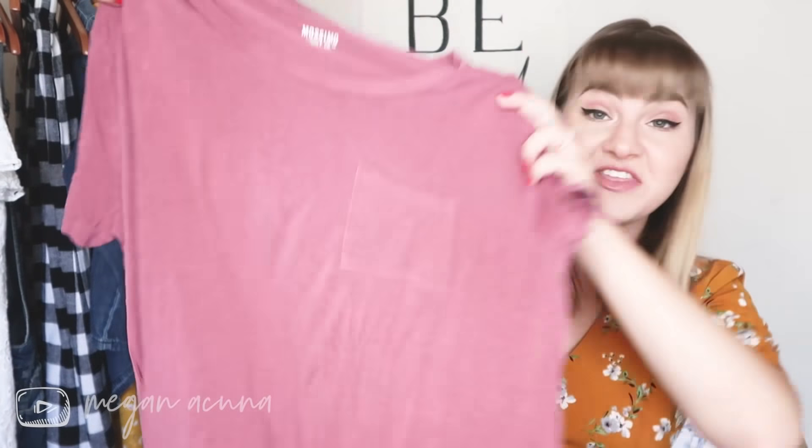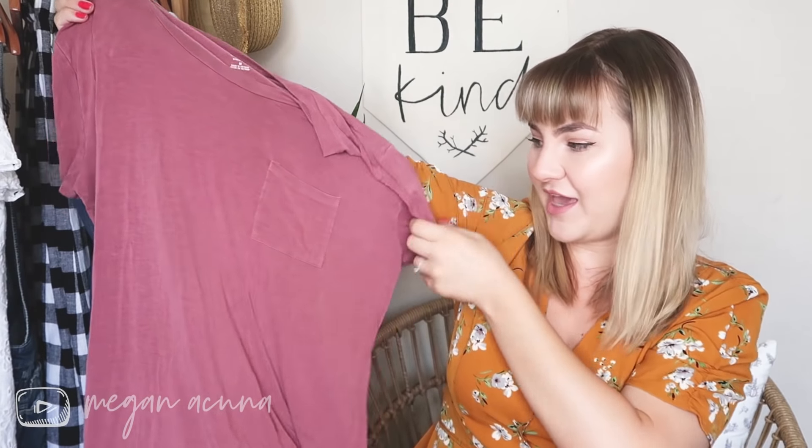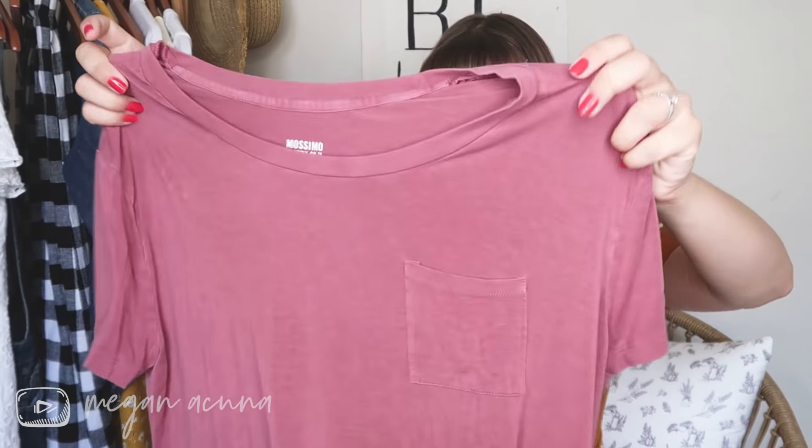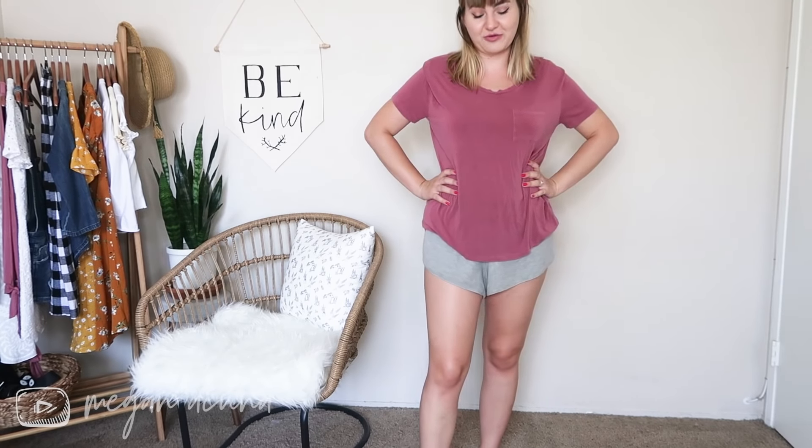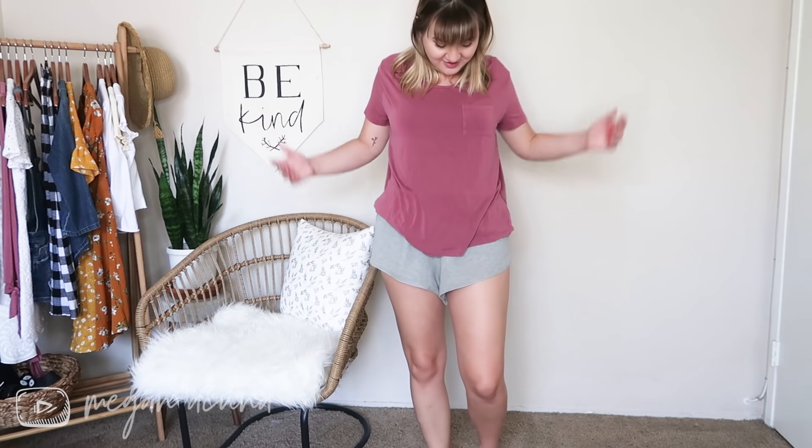Okay, here's the shirt I just received. It's by Mossimo, dusty rose color, short sleeve with a pocket — a medium. And this is a shirt that's currently in my closet. It's literally the exact same shirt. Like they sent me a shirt I already own — same pocket, same Mossimo, same cut. I got mine super oversized because I wear it as a night shirt but this is literally the exact same thing. What are the odds? This one is actually my size, so maybe I'll find a way to wear it during the daytime. Clearly I liked it because I bought it myself — too funny.